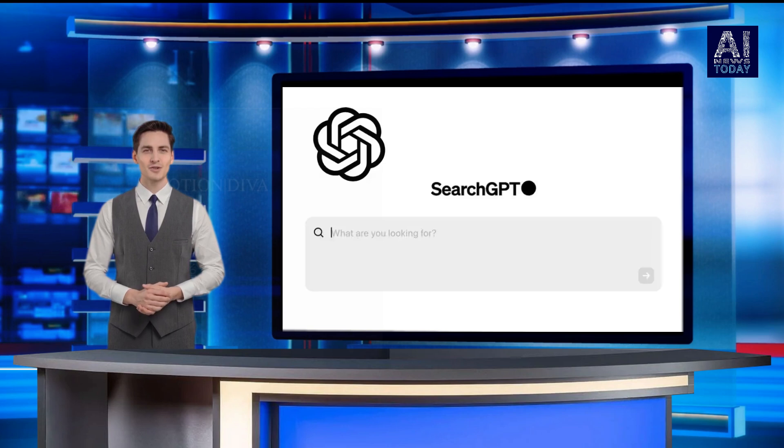UI-wise, Search GPT isn't too far off from OpenAI's chatbot platform ChatGPT. You type in a query, and Search GPT serves up information and photos from the web along with links to relevant sources, at which point you can ask follow-up questions or explore additional related searches in a sidebar.